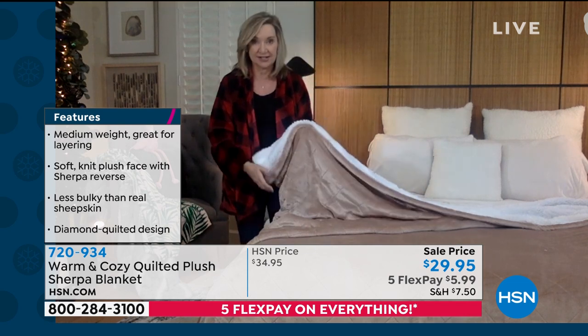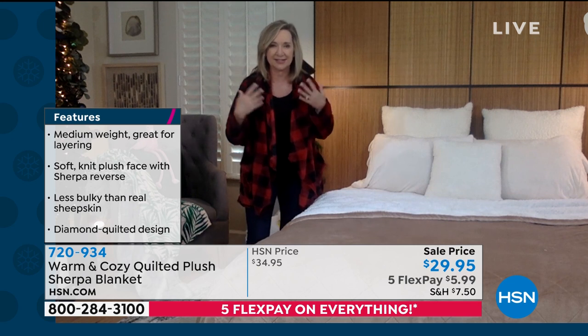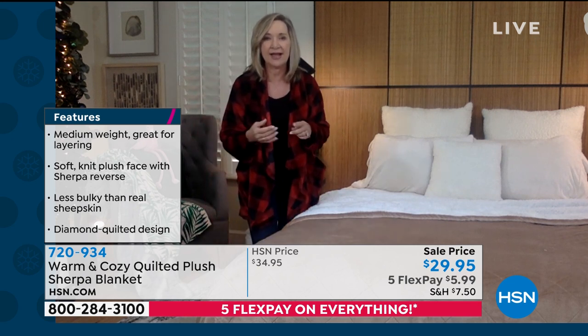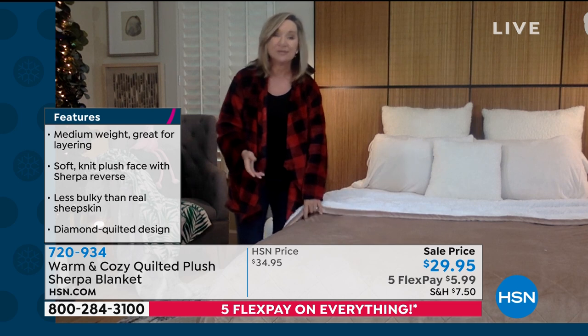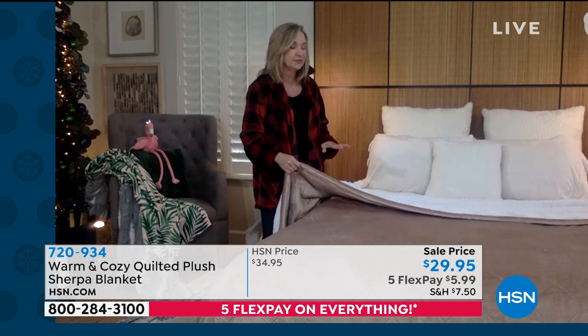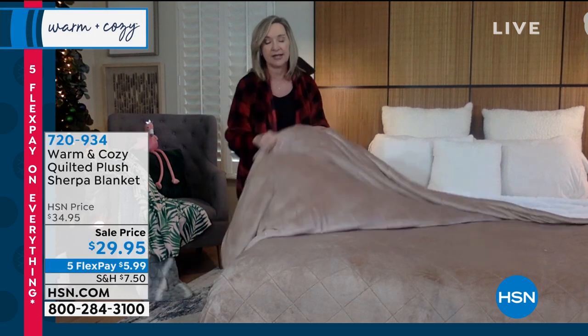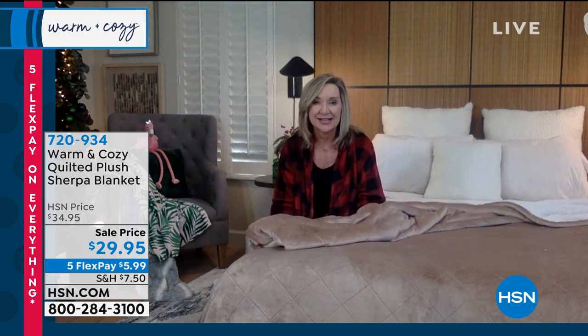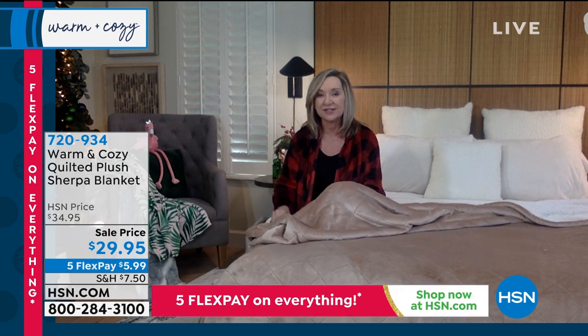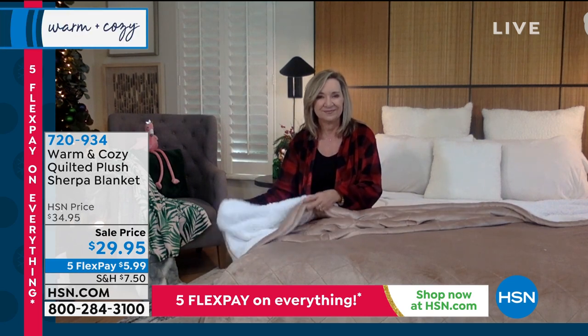Imagine just throwing this over the end of the bed — a lot of us want something different in our home but maybe don't have the budget for a whole new bed set. Get this home and just throw it over your sheets and it's a beautiful upgrade to any bed. This makes an incredible gift. In our blankets, if you're not sure of the bed size, just upsize — you can get the King or California King for the same price, and they just get more cuddliness and more fabric to play with.